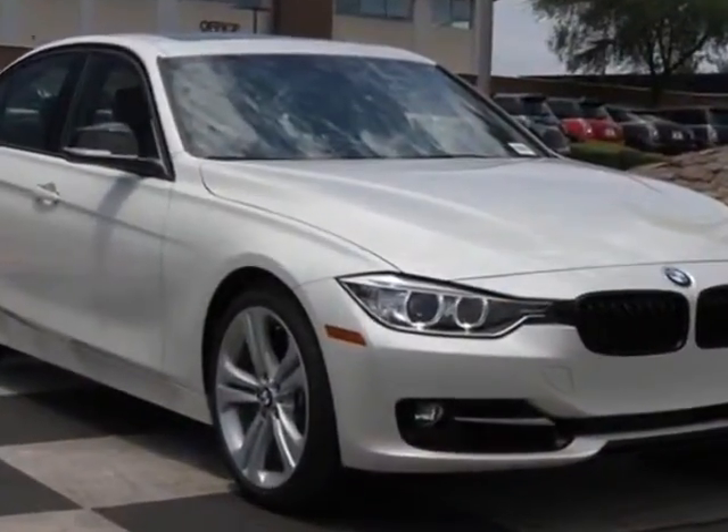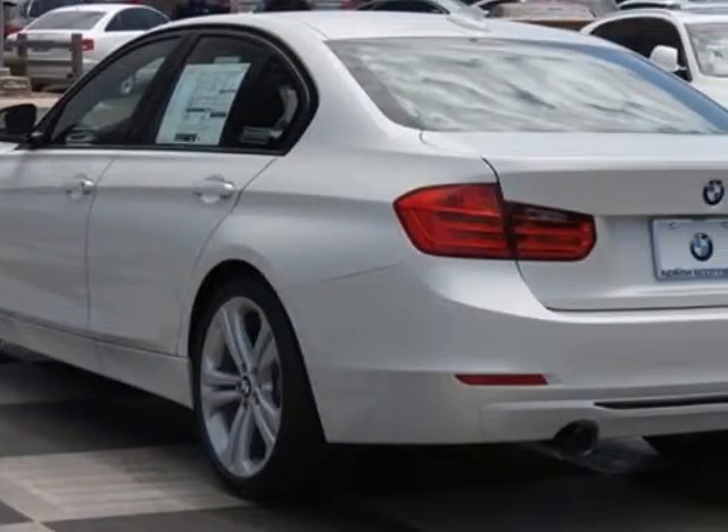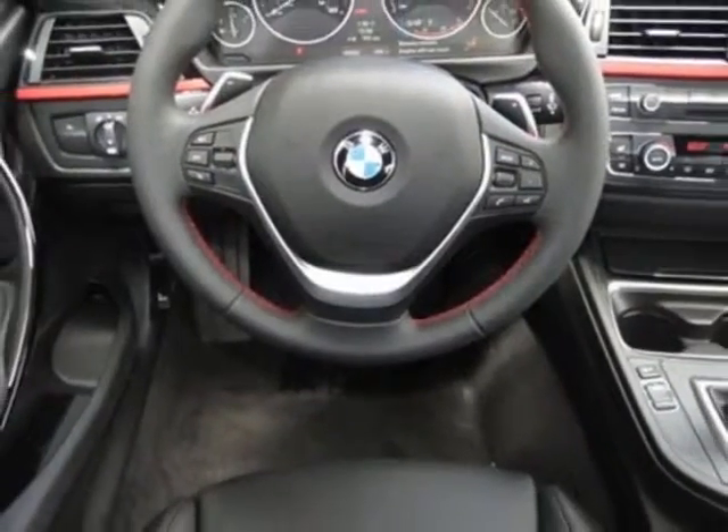Without lines designation outside, heated front seats, mineral white metallic exterior, black with red highlight interior, Dakota leather seat trim, and premium package.